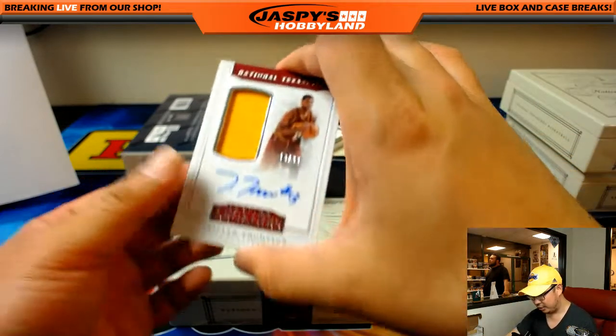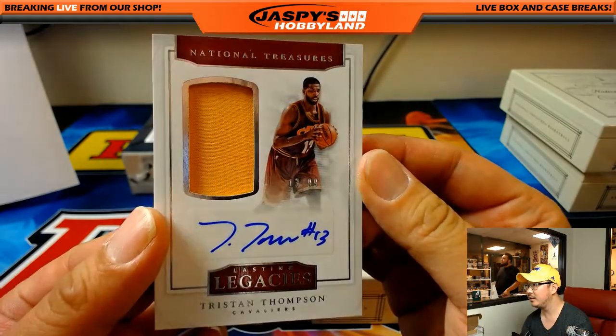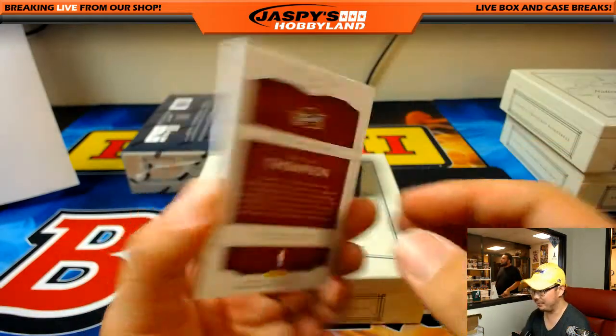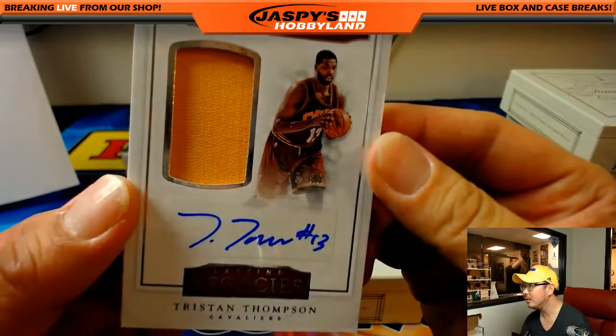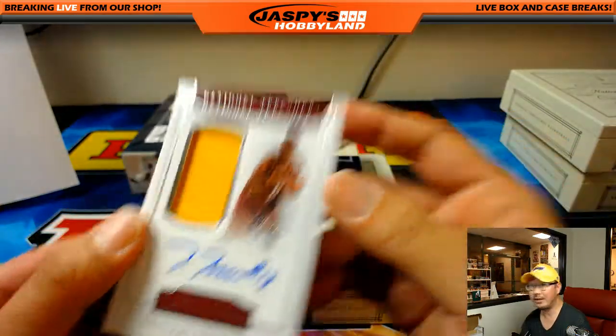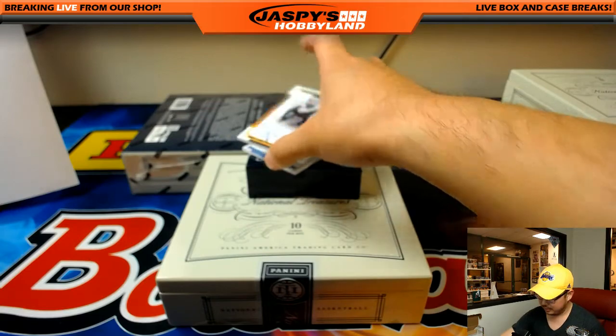Kyle Vance — Lasting Legacies Jersey Auto, Tristan Thompson, 13 out of 99. I think that is his jersey number — wow, we usually don't do that! Woo! Boilers title!